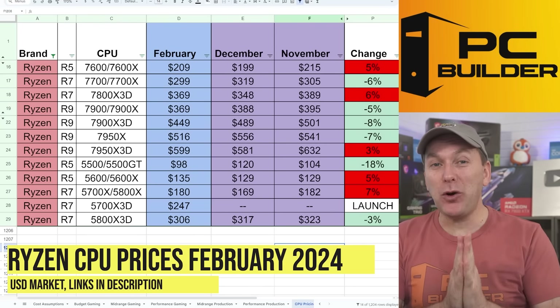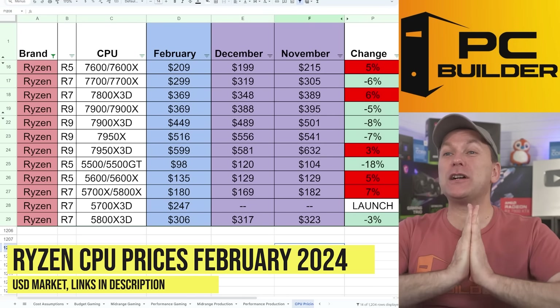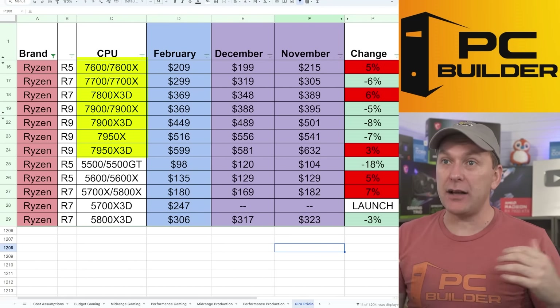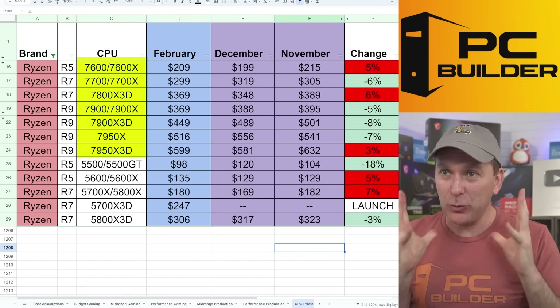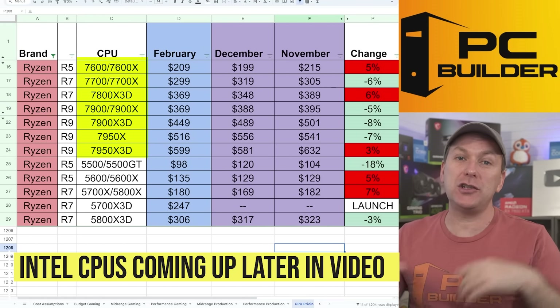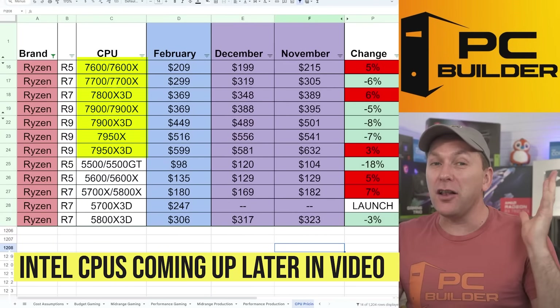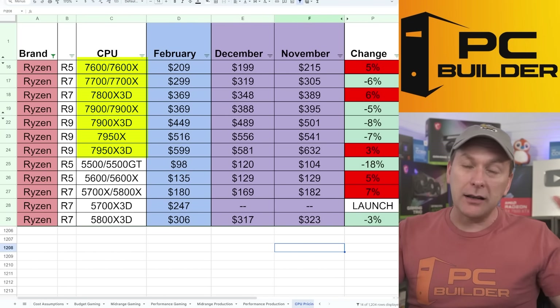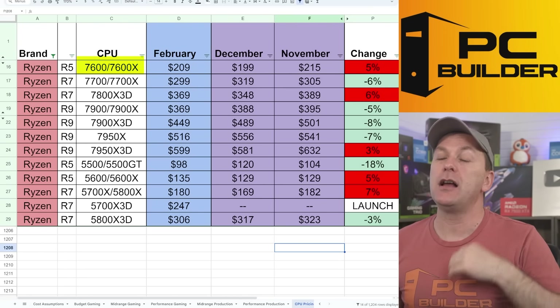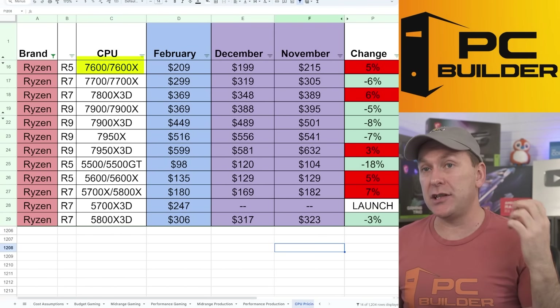Let's jump into CPU prices in 2024, starting on the AMD Ryzen side with the Ryzen 7000 series. We'll also talk about the Intel 14th Gen, especially the new ones that just launched and kind of stealth-launched in January that a lot of people aren't even talking about right now. But we've got to start off with one of the more popular — actually probably the second most popular CPU out there — the Ryzen 7600 and 7600X.